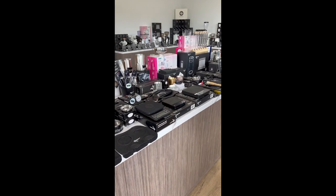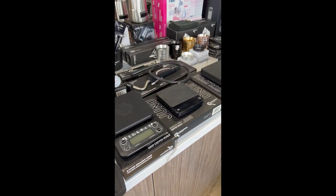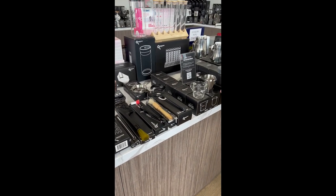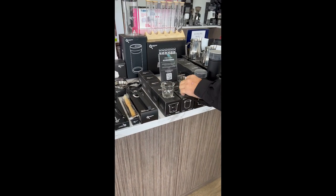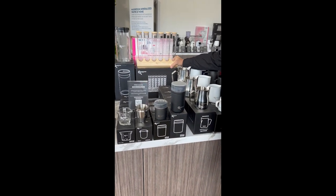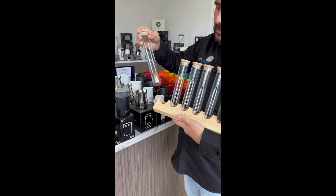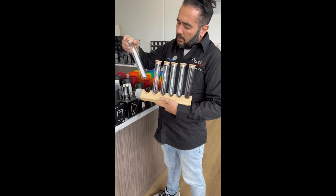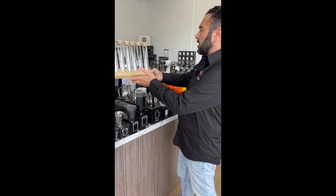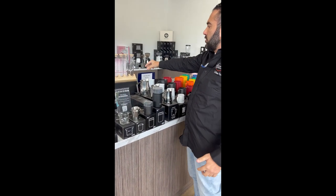Thermometers, latte art tools, cleaning brushes, all your cleaning stuff, timers, dosing rings, chocolate shakers, shot glasses, dosing cups. We've got beautiful single-dose Precision glass storage containers — these guys are $99, online or in any of our showrooms. And with free shipping Australia-wide if you spend over $100, or sign up to our newsletter and you'll also receive free shipping.